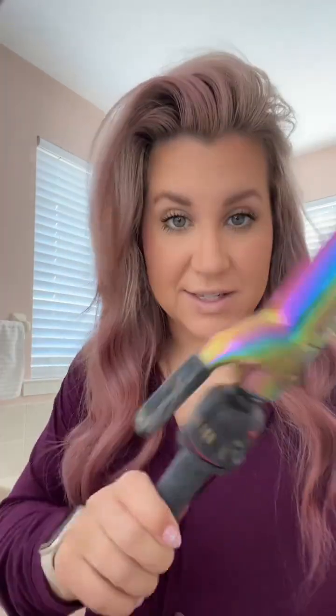I only wash my hair about once a week. All the other days I use a ton of dry shampoo or I'll put my hair up. The day that I wash it I use the Dyson Airwrap, so it's still pretty curly. This is what it looked like when I woke up, and sometimes I'll re-curl it with my curling iron.